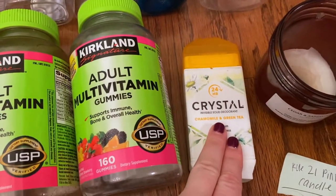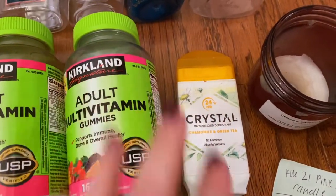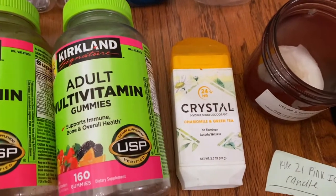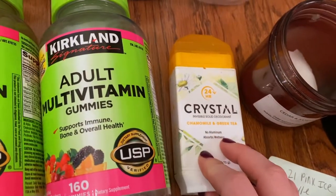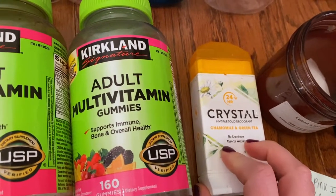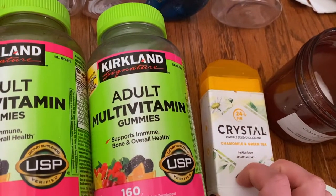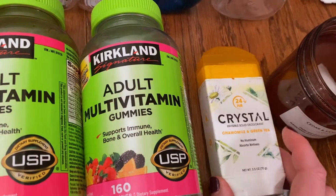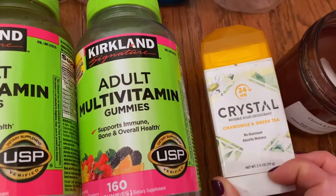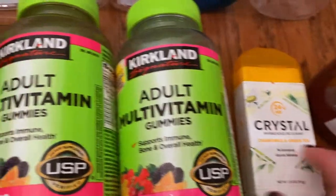For some reason I only have one deodorant in here, which I know I definitely use more than that. I have about four or so open at a time because I have them in different locations. I probably have one that's pretty much empty at work with a couple more uses left. This one was fine — nothing that I would repurchase. It was a decent, very clean scent.